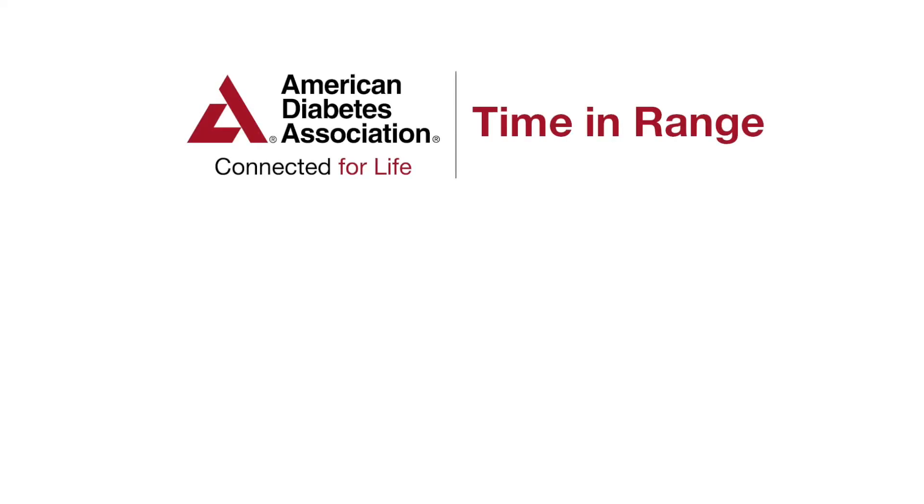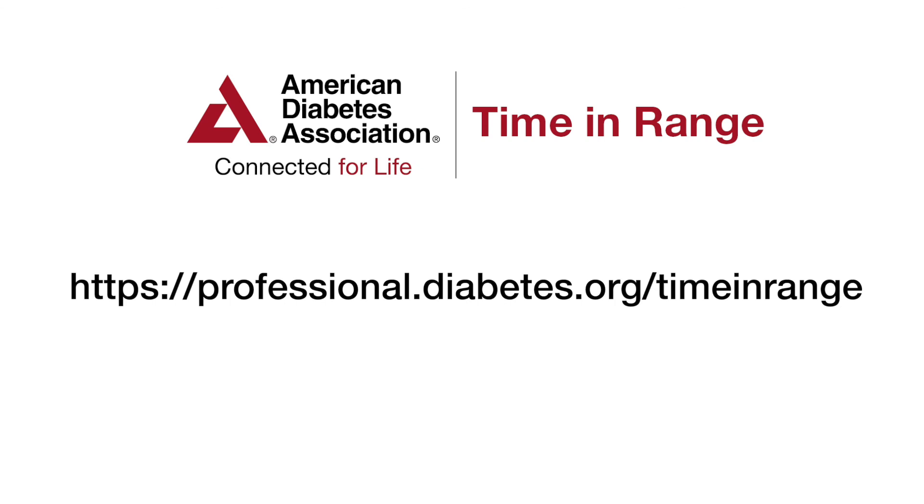Thank you very much. I hope you find this information helpful as you care for your women with diabetes in pregnancy. For more information, please visit the American Diabetes Association Time in Range website at professional.diabetes.org/time-and-range.